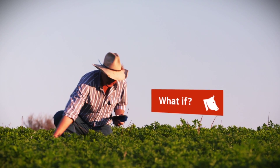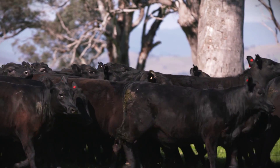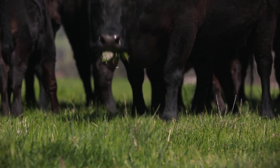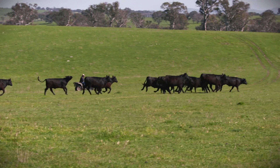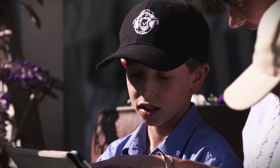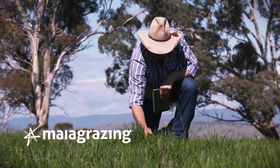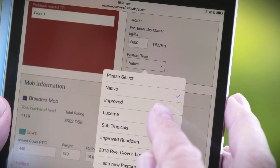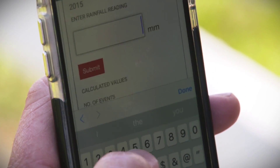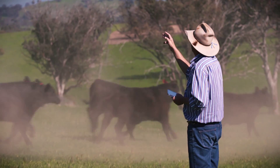What if you could plan for the future? A future where grazing decision-making could change your farm's productivity and profitability. What if you had a single tool that could manage your seasonal grazing plans, analyse your rainfall and support your buying and selling decisions? A tool that took away all the paper and endless spreadsheets and turned it into real-time data for use today, for tomorrow's agricultural leaders.